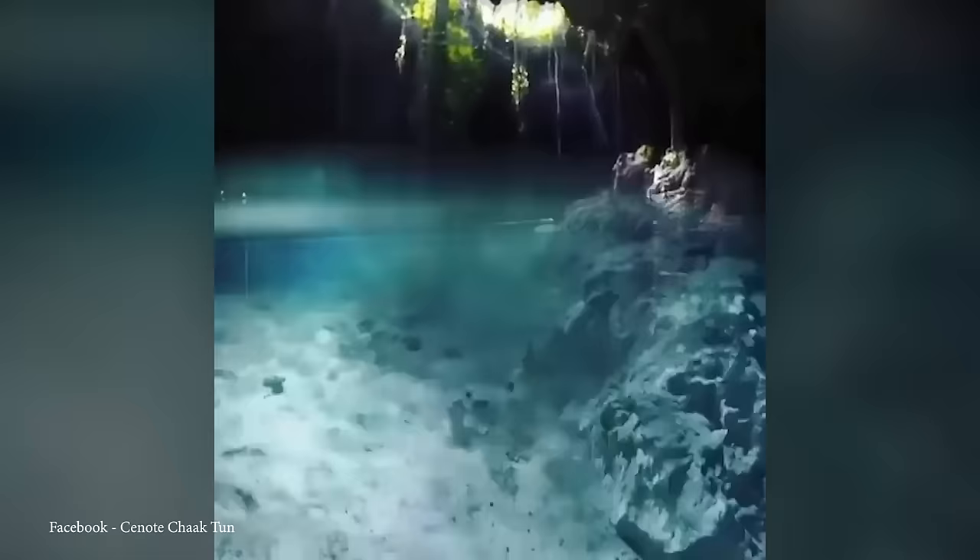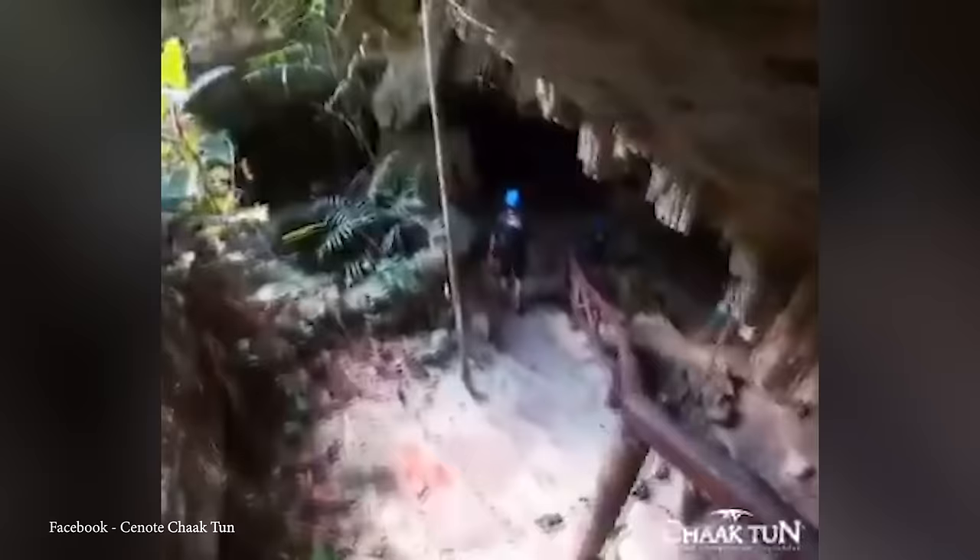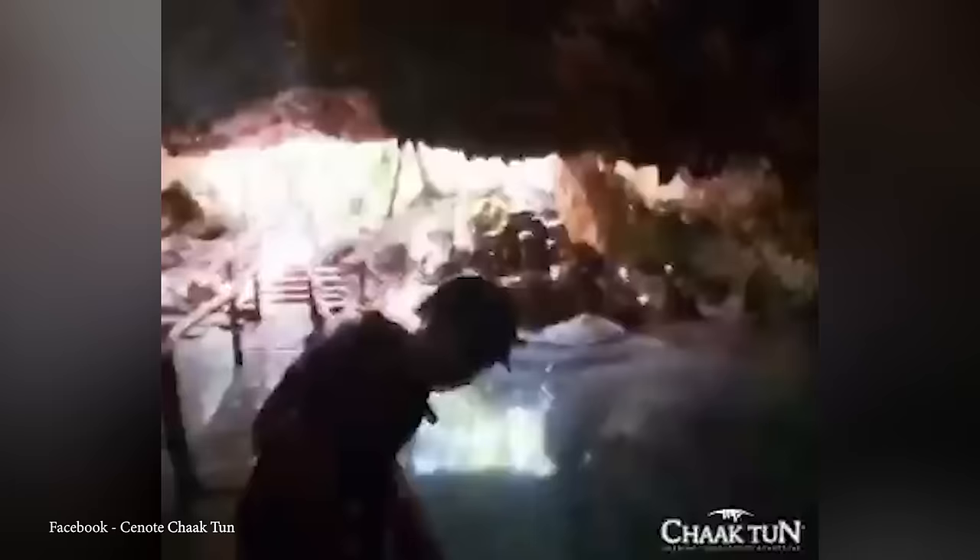Cenote Choctun is situated near the town of Playa del Carmen in Quintana Roo in the Yucatan Peninsula. Unlike some cenotes that are open air, Choctun is a cavern cenote featuring a partially covered cave system. Its entrance leads visitors through a lush jungle, revealing a natural wonder beneath the surface. This cenote has clear, fresh water with a mesmerizing turquoise hue.